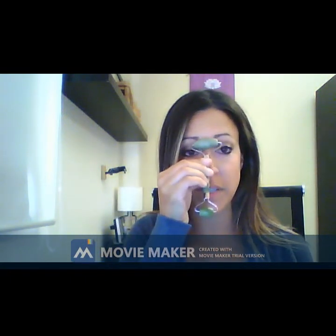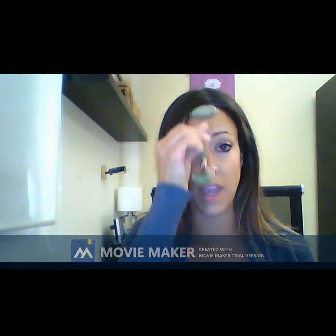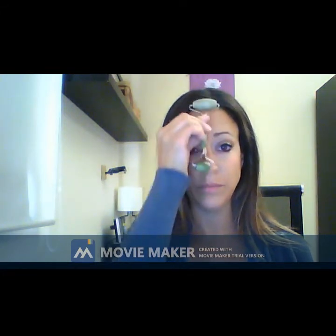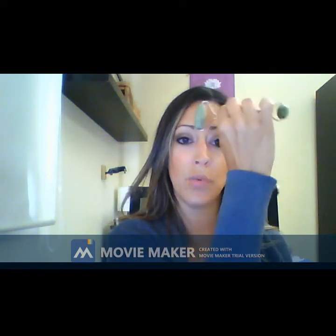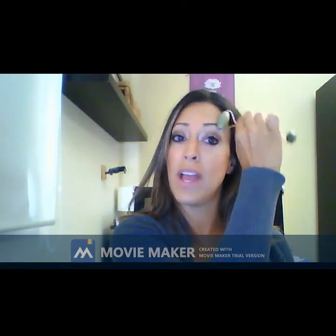Now onto the forehead. Start right above the bridge of your nose with the same upward motion using the large end of the roller. Then at the center of your forehead, turn your jade roller sideways and roll from the center of your forehead out to one side.